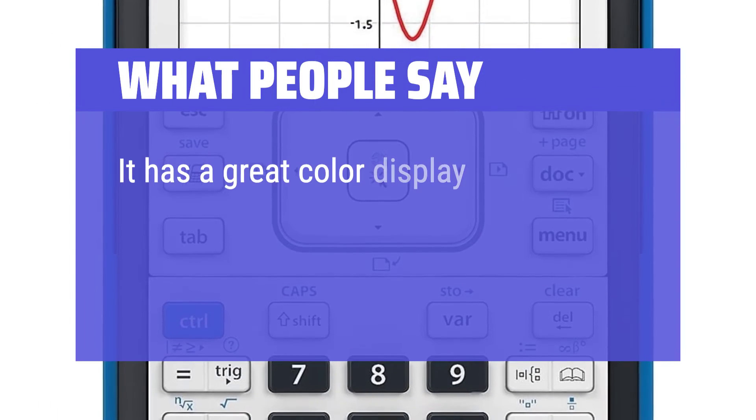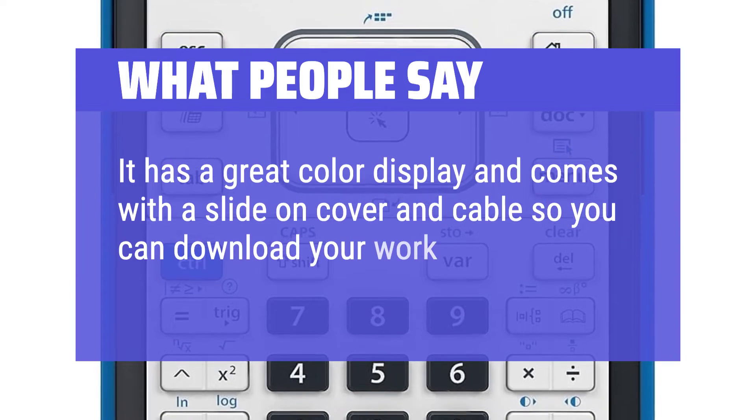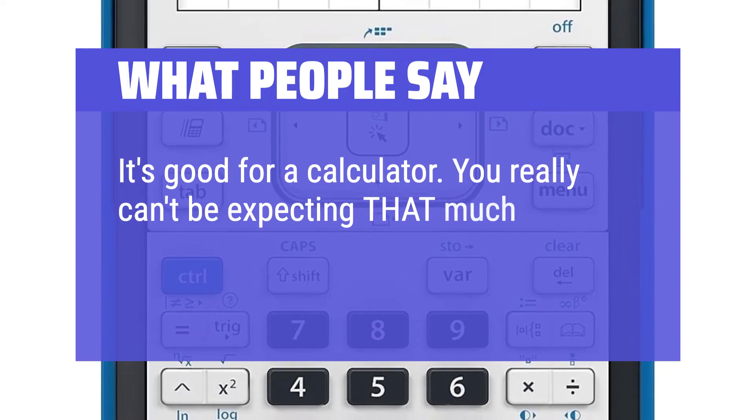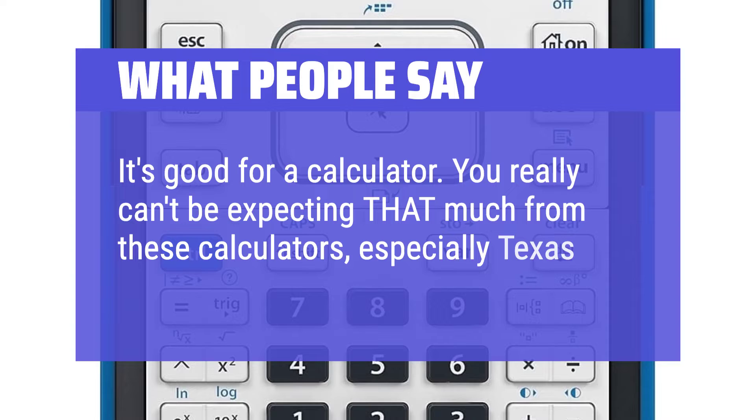It has a great color display and comes with a slide-on cover and cable so you can download your work to your laptop or PC. It's good for a calculator — you really can't be expecting that much from these calculators, especially Texas Instruments.